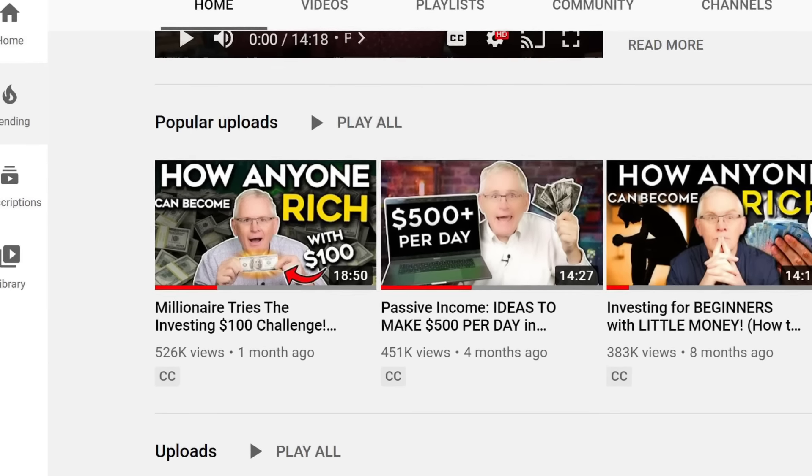Hi guys, it's Mark. A lot of you really enjoyed the last video I made where I invested $100 in lots of different ways.